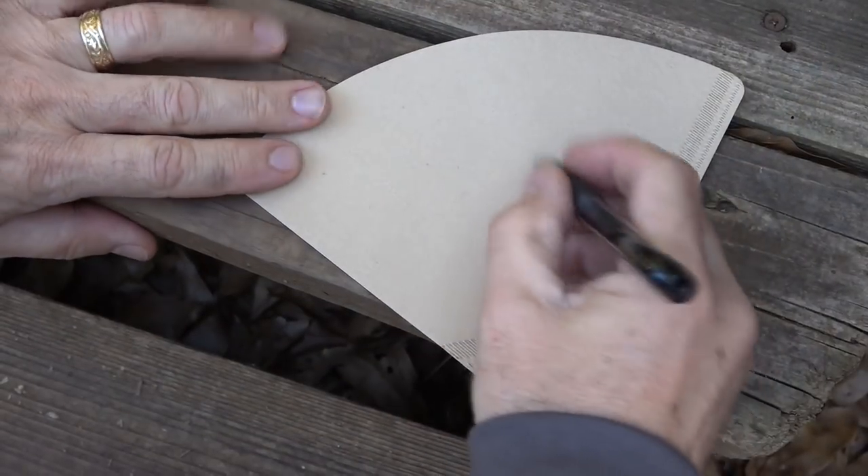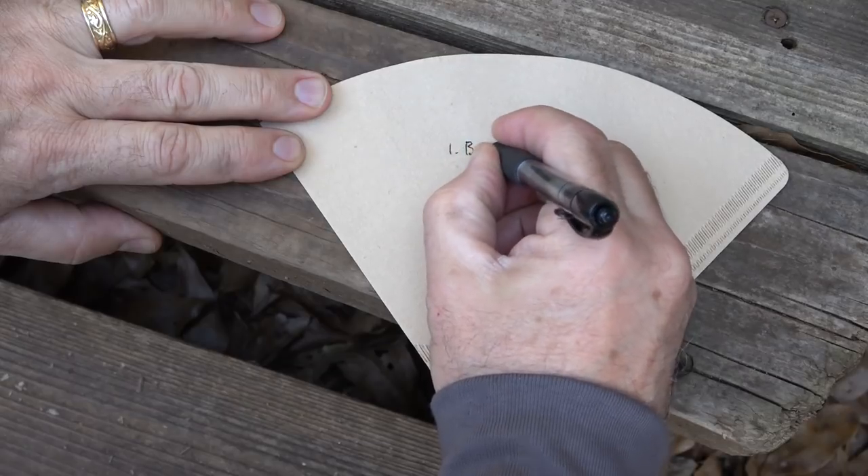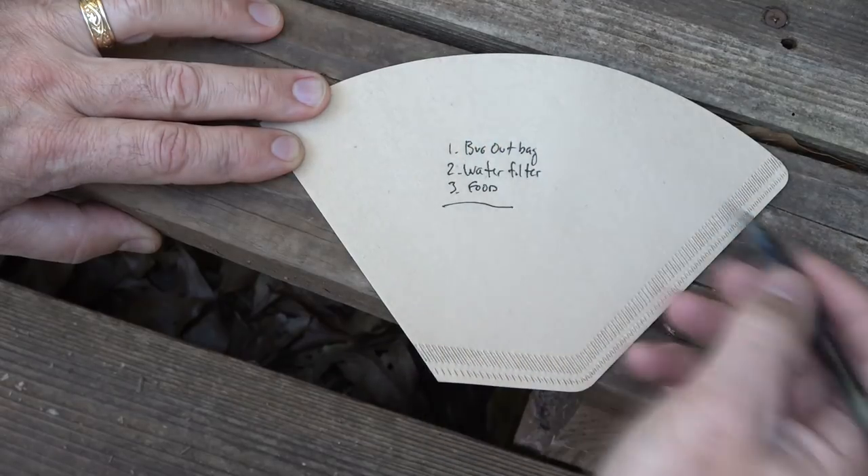Obviously, if you need to make notes, you can use this paper. It makes it really easy to do.